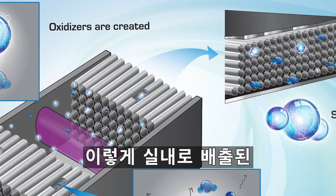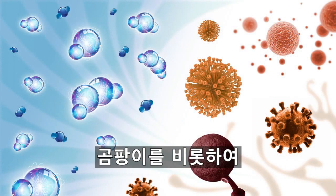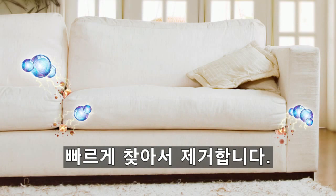Once released, the molecules become supercharged purification warriors. Like an army on a mission, they seek to rapidly destroy contaminants, fungi, mold, and odor-causing bacteria, even ones that try to hide in cracks and crevices.